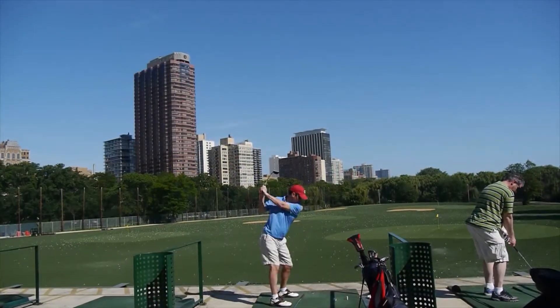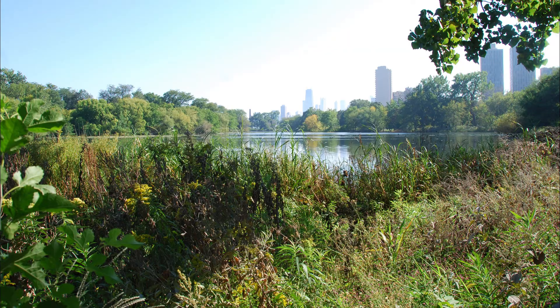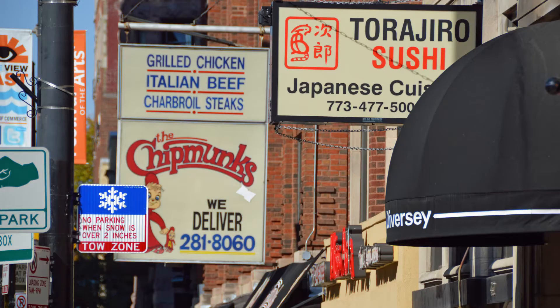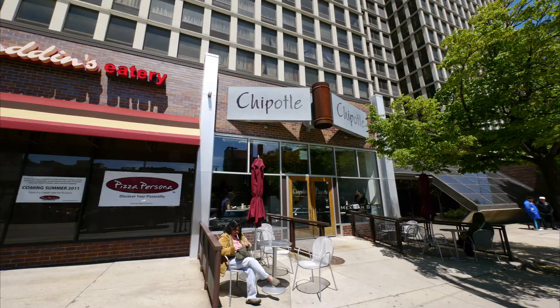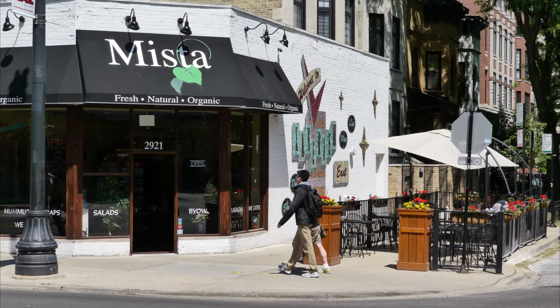You can walk the Diversity Golf Range, go to the beach, go anywhere along the lake — it's just a few steps away. In the other direction you have all the bars along Diversity, restaurants at Clark and Diversity, and the stores up and down Broadway are just a few steps away. Just an amazing location.